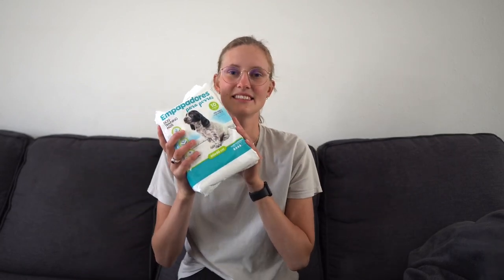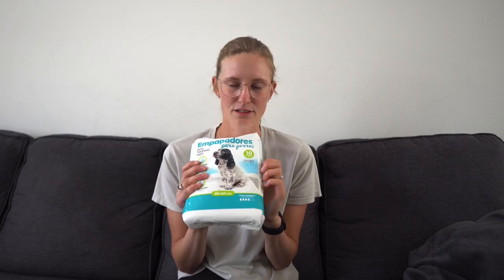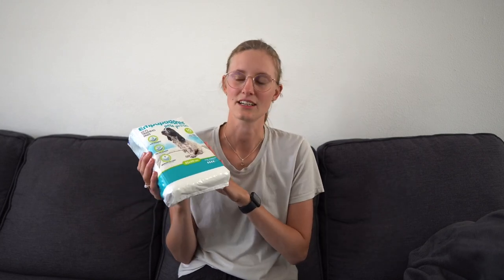The new crate was supposed to arrive already but hasn't yet. We also tried to find a secondhand crate but there wasn't one in the right size available near us. The very last item is these disposable travel pads — I know I mentioned eco-friendly supplies and this is very much the opposite. I bought them before I found out about washable ones, but for flights and car rides they could come in handy since we can't take the big coconut fiber pad with us. I would recommend looking into washable ones instead.